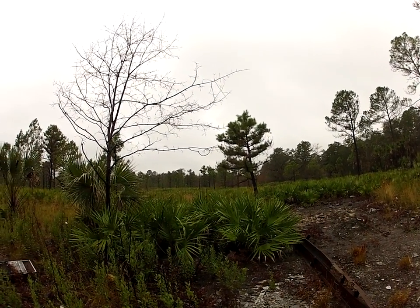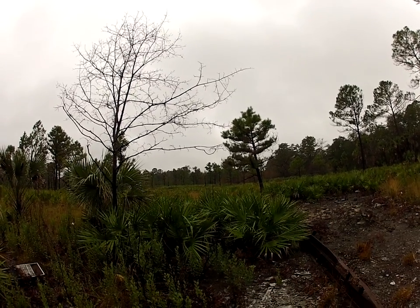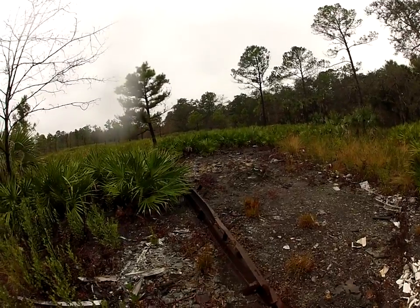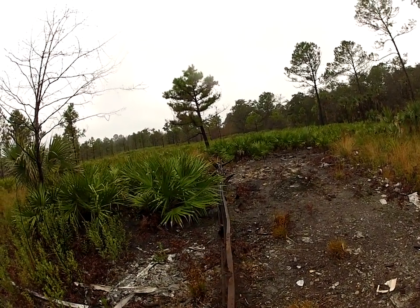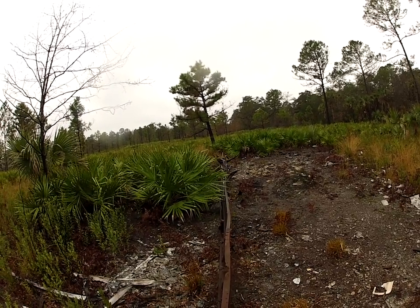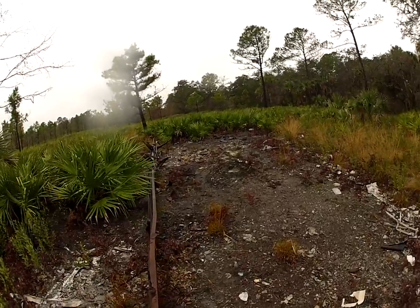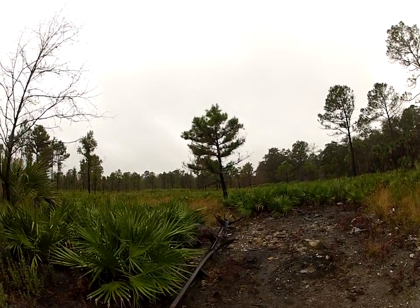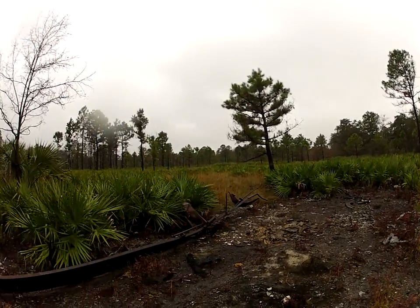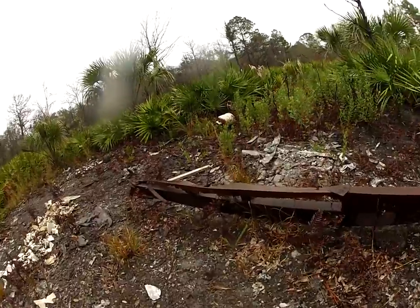Hey everybody, Florida Trailblazer here checking in at Bronson State Forest. Out here deep in this wilderness along some trails, I went back into some brush and found this site with these old remains here. Not sure what it's from — maybe an old trailer or some kind of building that was here, but I'm not positive. If you take a look around here for a minute with me, you'll see some of the remains right here.